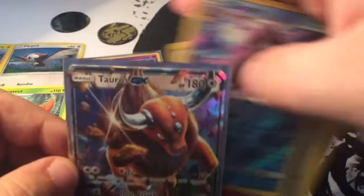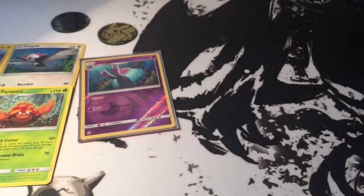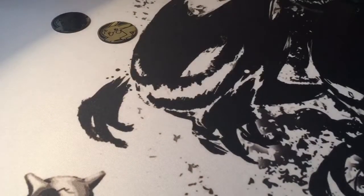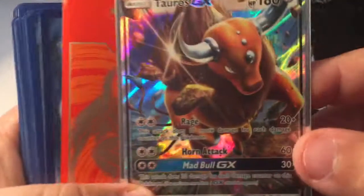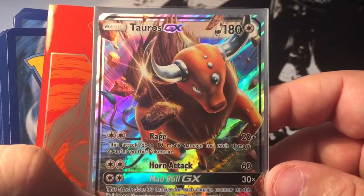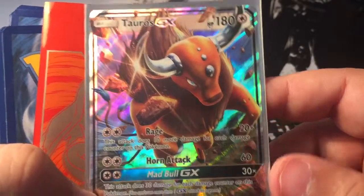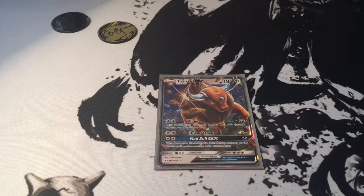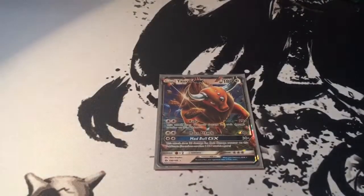Glad we got a GX, and that will do it for today, guys. Thank you guys for watching. I appreciate it. I don't know if I'll have my boxes tomorrow, but I will make sure I have another Sun and Moon video for you guys. Really, the only thing we pulled was the Tauros GX. So there it is right there. Happy to have it in my collection. Thank you guys for watching. If you guys like this video, make sure you like, comment, share, and I will see you guys next time. Later.